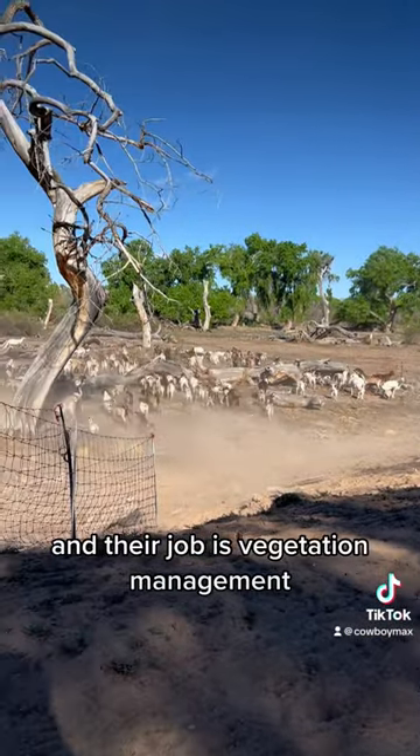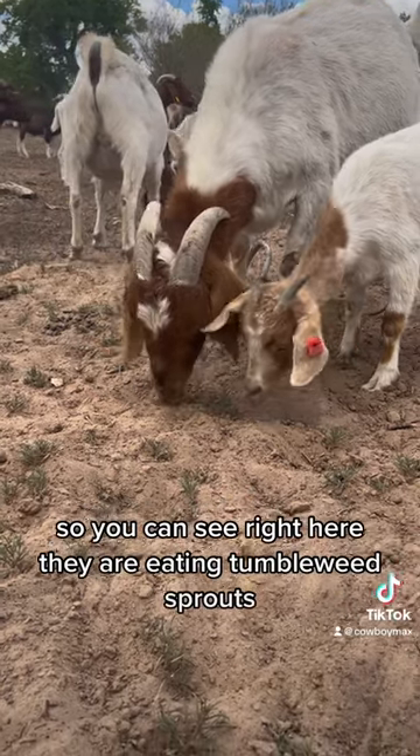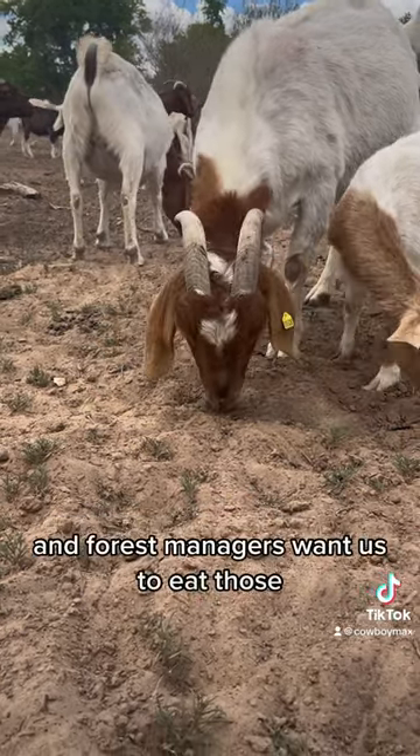And their job is vegetation management. You can see right here they are eating tumbleweed sprouts, and forest managers want us to eat them.